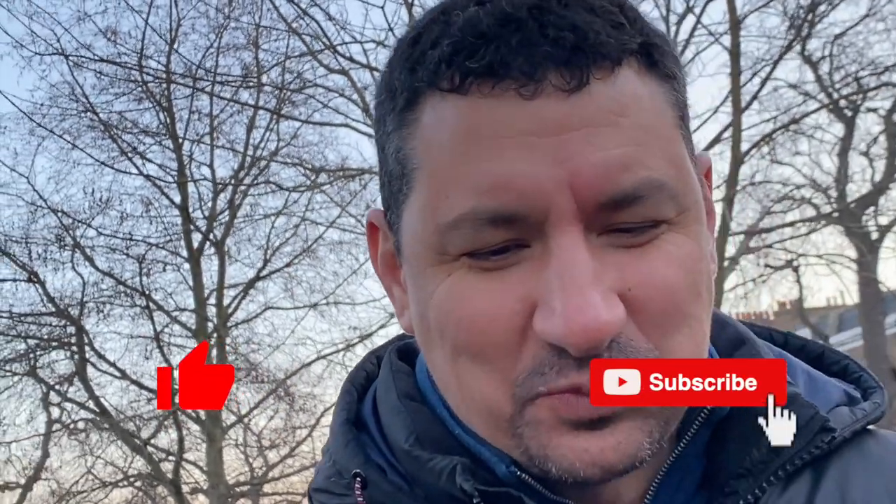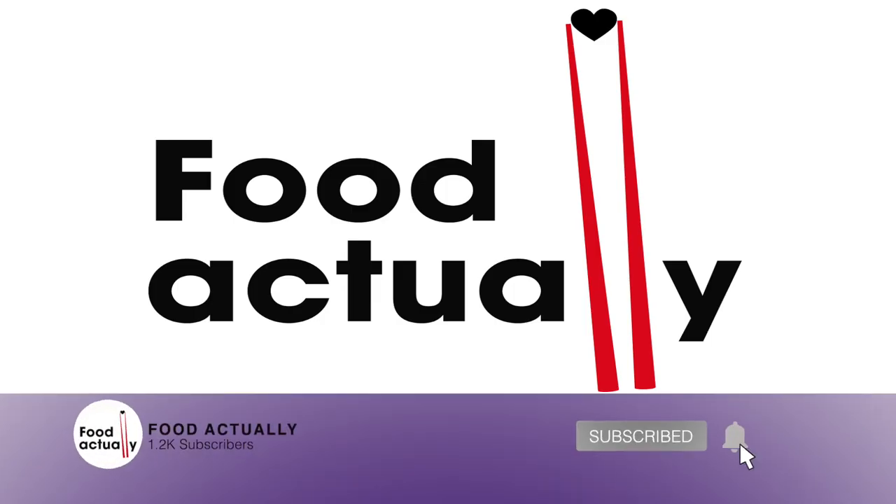If you want to see more of our one-minute review videos, click on the video at the top of the screen. See you next time!